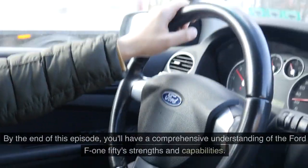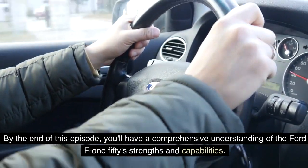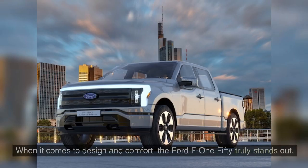By the end of this episode, you'll have a comprehensive understanding of the Ford F-150's strengths and capabilities. Don't forget to hit that like button, share your thoughts in the comments, and subscribe for more insightful automotive content. Now, let's look at the Ford F-150's design and comfort.